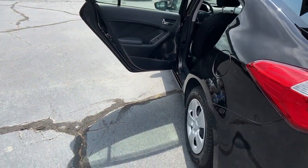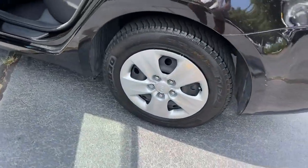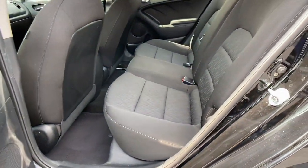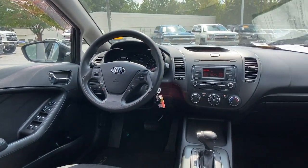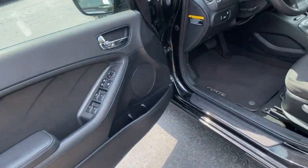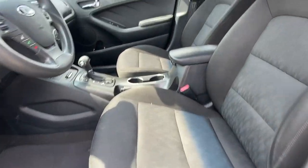The following are some of this vehicle's highlighted options: keyless entry, heated mirrors, satellite radio, steering wheel audio controls, Bluetooth connection, stability control, traction control, pass-through rear seat, intermittent wipers, and passenger vanity mirror.